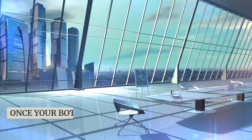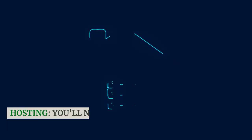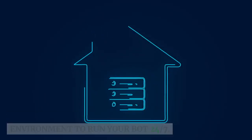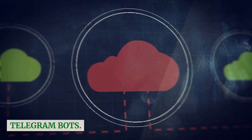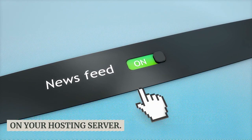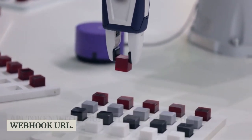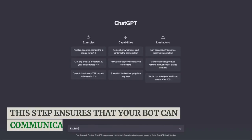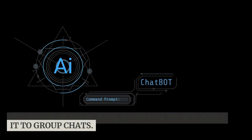Once your bot is ready, it's time to deploy it and make it accessible to Telegram users. You'll need a server or hosting environment to run your bot 24/7 — cloud services like AWS, Heroku, or dedicated servers are commonly used. Set up a webhook URL on your hosting server to handle incoming requests from Telegram. Integrate your bot's API token with your bot's code and the webhook URL to ensure it can communicate with Telegram servers. Once everything is set up, launch your bot — users can interact with it by sending messages to its username or by adding it to group chats.